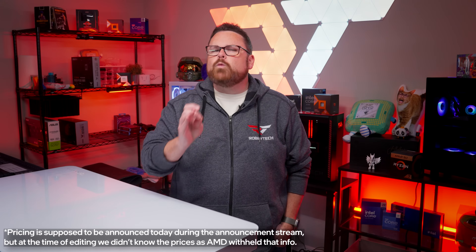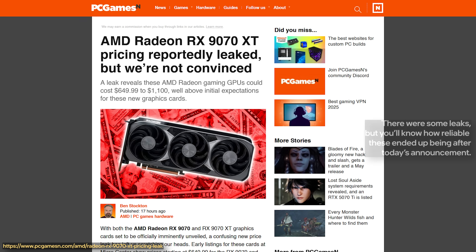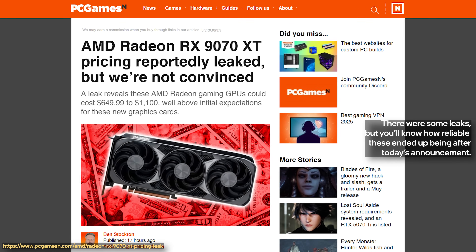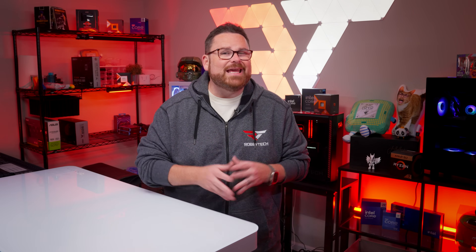Let's start with the elephant in the room: we don't have official pricing just yet. This was one detail AMD played very coy with during the briefing, though it's entirely possible new information dropped as we were filming. What we do know is that AMD did research on what price point most people buy GPUs at, and they landed on somewhere under $700 as their target — which is a pretty broad target.